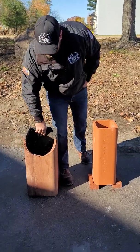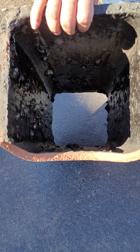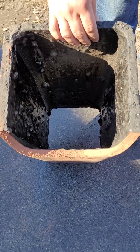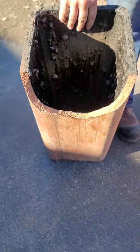What happens if smoke cools too much is you get a flue tile like this. This is an example of grade three creosote. It's very slick, it's almost tar-like, and as you can see it's actually adhered itself to the tile and it's very hard to remove.